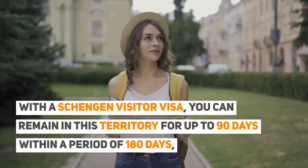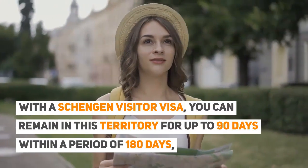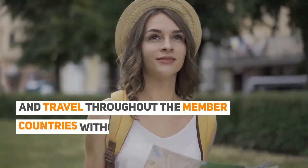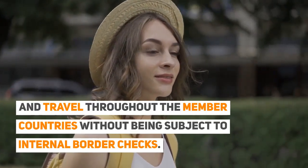With a Schengen Visitor Visa, you can remain in the Schengen Area for up to 90 days within a period of 180 days, and travel throughout the member countries without being subject to internal border checks.